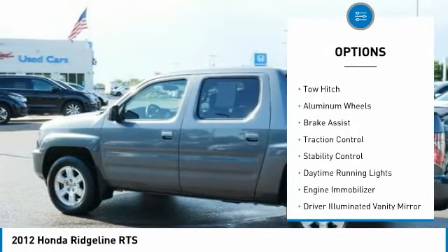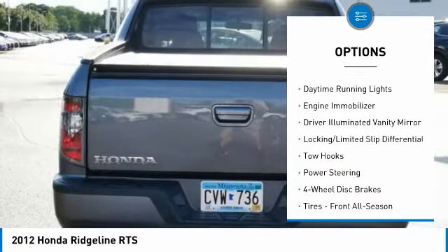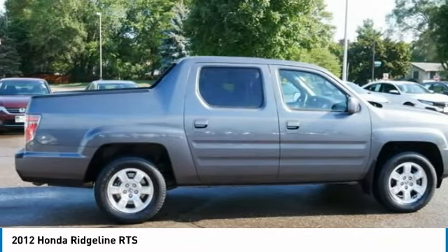Four-wheel drive, tire pressure monitor, tow hitch, aluminum wheels, brake assist, traction control, stability control, daytime running lights, engine immobilizer, driver illuminated vanity mirror.